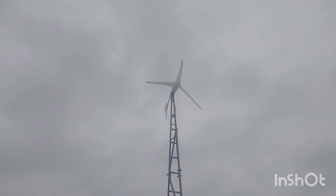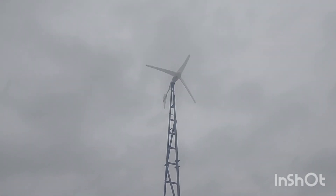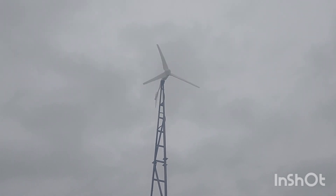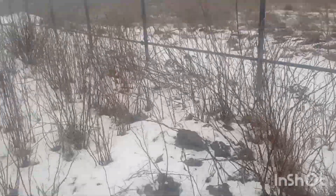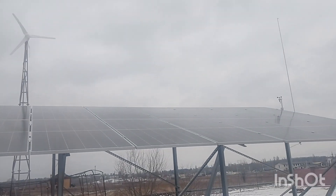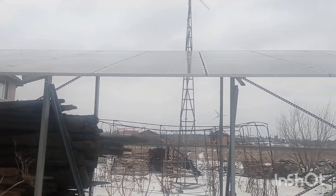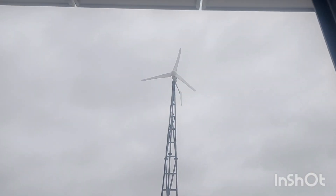Even with these setup mistakes, the wind turbine during November, December, and 20 days of January has been outperforming solar in about 70% of days. That's mainly because of snow — once snow covers your solar panels they produce very little. There might be days when your 43 kilowatts of solar produce only two to three kilowatt hours per day.